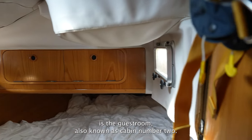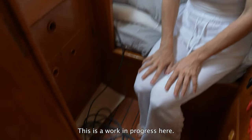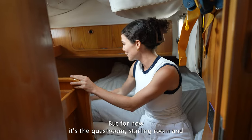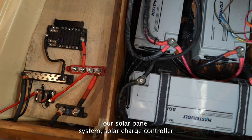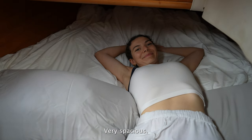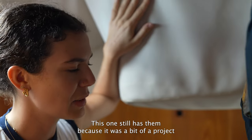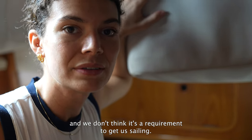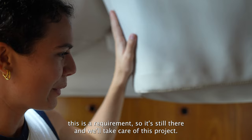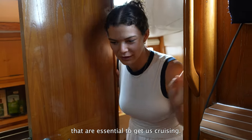Next is the guest room, also known as cabin number two — slash Starlink room. There's still some cables; this boat is a work in progress. It's also the battery compartment with all our solar panel system and solar charge controller. This is where our friends will come and join us. We got rid of the headliner in the other room but this one still has it since it wasn't essential to get us sailing.